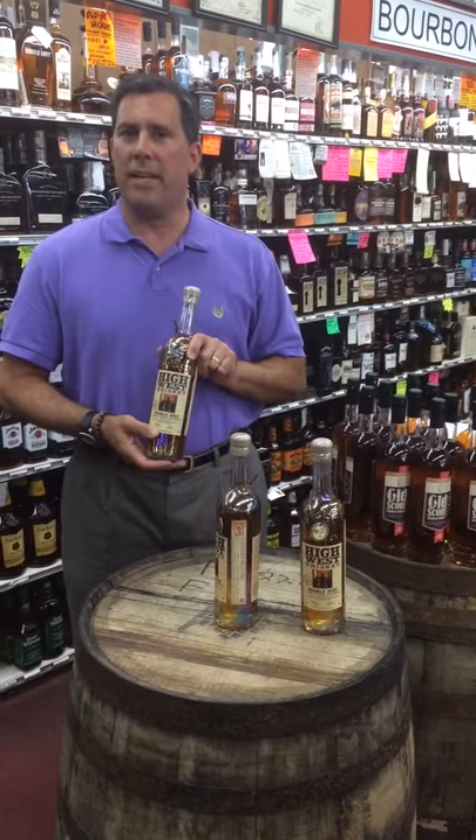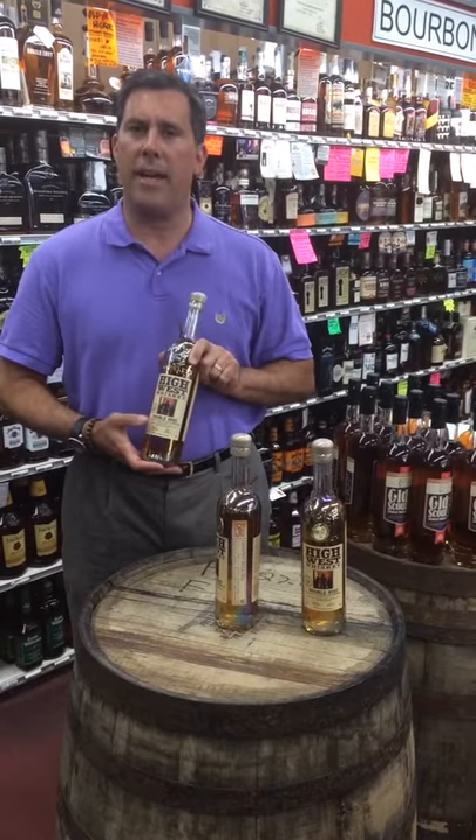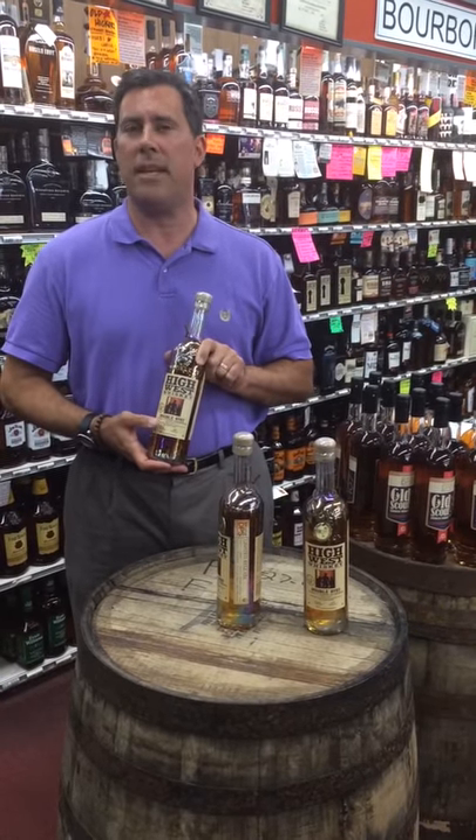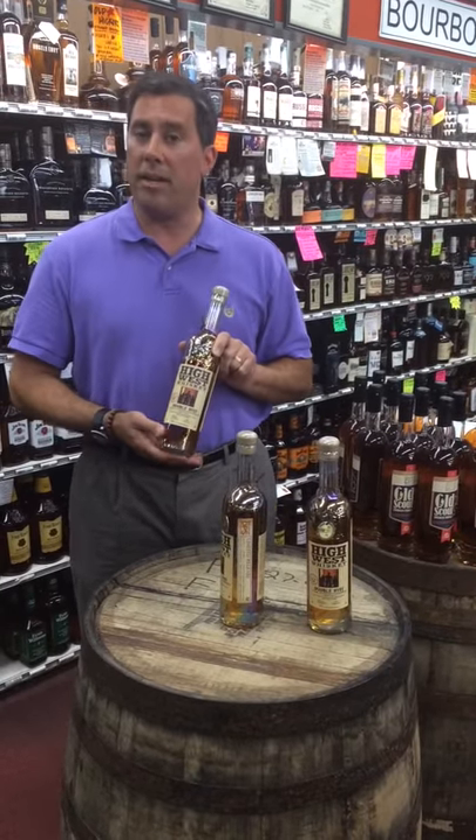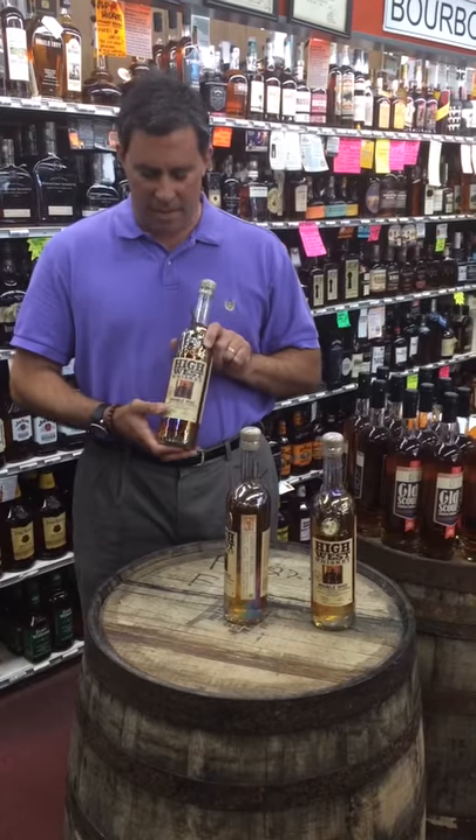What they've done for me is they've taken the double rye and aged an additional 7.4 months in a used High West barreled Manhattan barrel. Bottled it at 100.6 proof. This is a great offering.